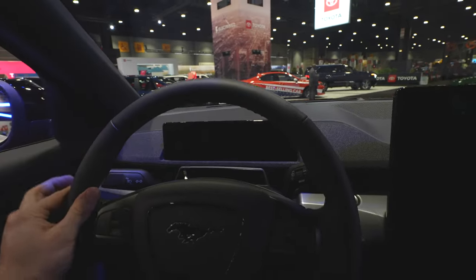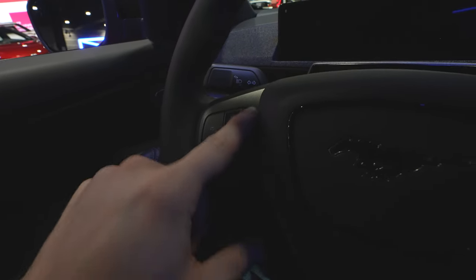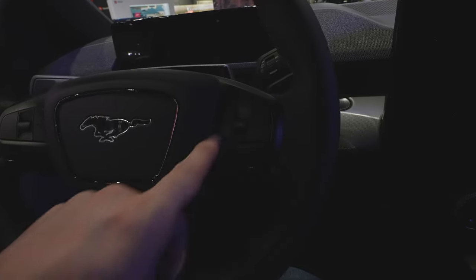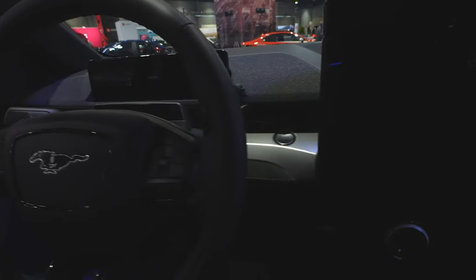Nice leather-wrapped steering wheel with mild bolsters at 10 and 2. All of your cruise control buttons are right here, as well as your gap adjustment for adaptive cruise control and your lane keep assist button. There's a blacked-out Mustang logo here, and over here we have all the steering wheel mounted audio controls.